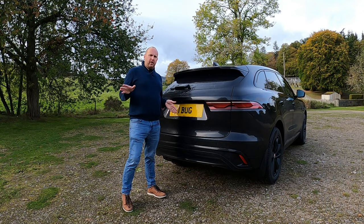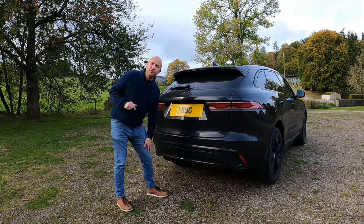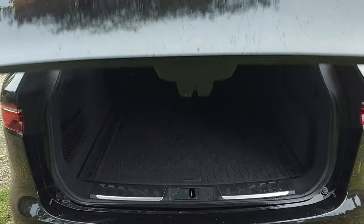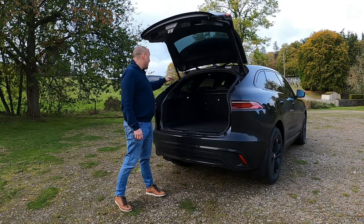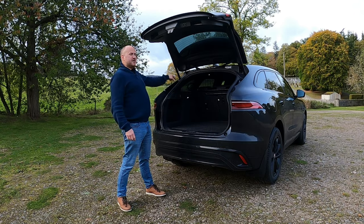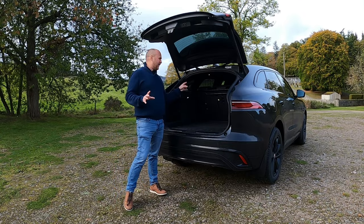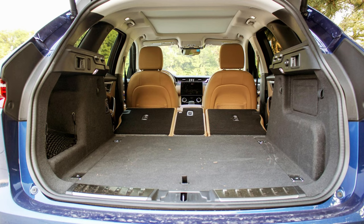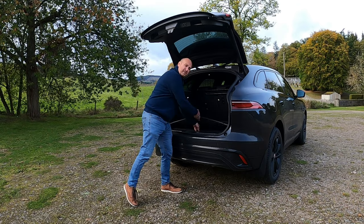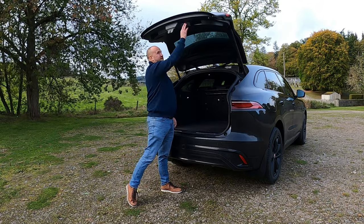The boot in the F-Pace is a real highlight. The rear-view camera is very high-res but there's no wash system, so it'll get dirty easily. You do have a power tailgate, and when it opens you have 650 litres with the seats up — really wide, deep and high. A great boxy shape, you'll get loads of stuff in there. With seats down it's 1,740 litres. You've got a 40/20/40 split, tie-down points, a felt-lined recess with a net, 12V socket, and storage underneath. No spare tyre, but this is a really good boot that trumps most rivals.